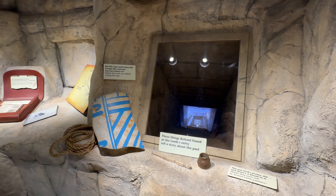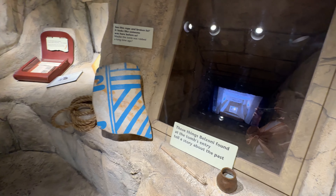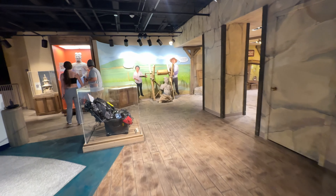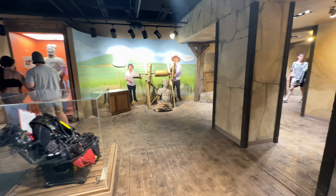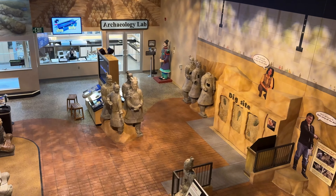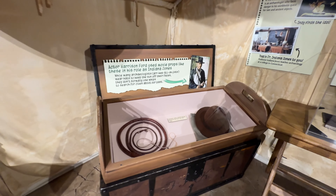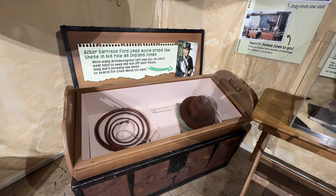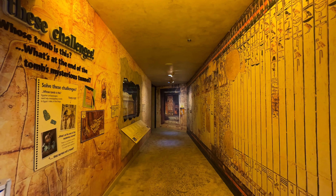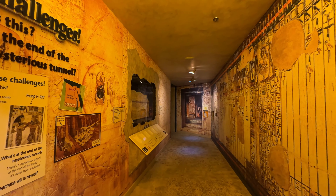This is sort of the archaeology wing — things they find. Egypt here and China. Statues. My favorite Harrison Ford movie. Valley of the Kings in Egypt.